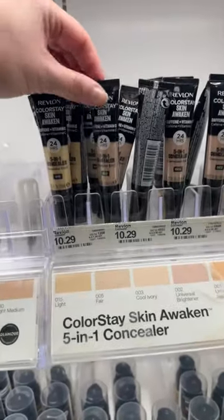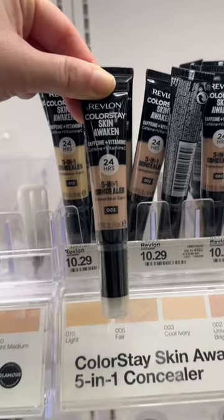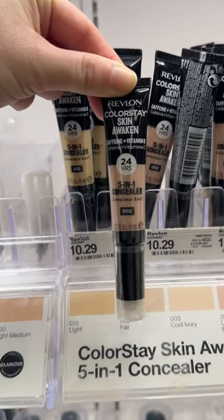You can use these for just about anything. They have color correctors, bronzer colors, highlight colors, and concealer colors — a versatile product all around.